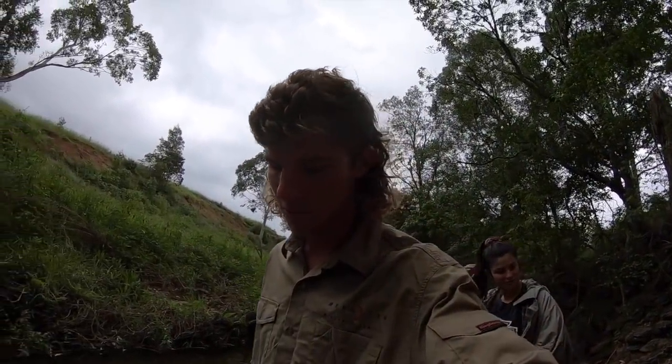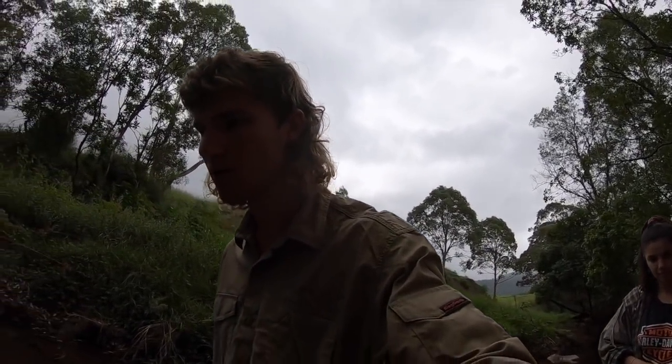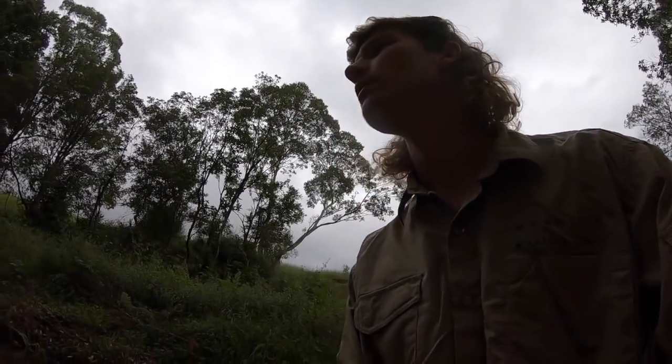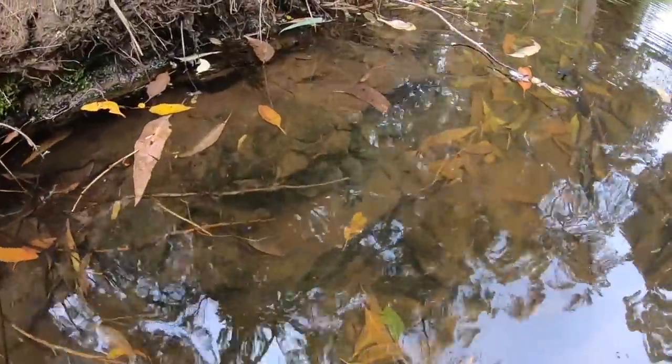Alright so we've just been walking this creek — we meant to come down here last night but I was tired and ended up going to sleep, so didn't do it. But we're walking down here today, the weather's taking a turn for the worse, it's cold and miserable, and we've seen pretty much nothing, but just spotted this nice big boy sitting down here.